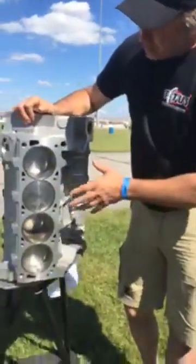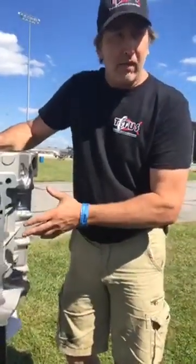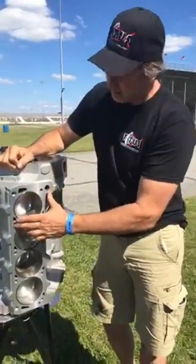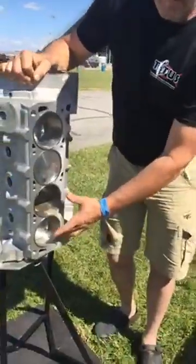One thing you won't hear us say about our blocks is that we have core shift problems or holes behind the sleeves before you press the sleeves in. There's plenty of aluminum, plenty of mass in this block.